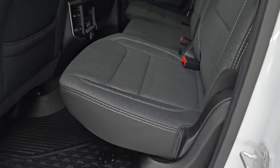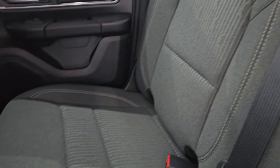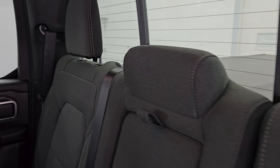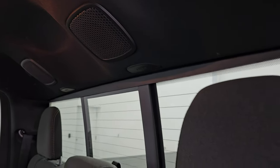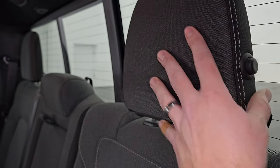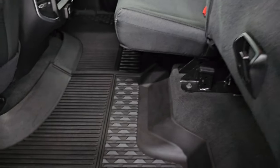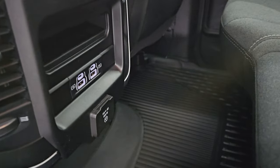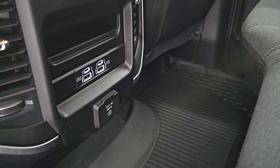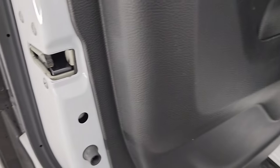Inside, the Bighorn level two package gives you the dark charcoal and black cloth interior. You get the latch child safety system for any car seats you may have. Power sliding rear window with built-in rear defrost, and speakers in the ceiling as part of the Alpine premium sound system. Headrests fold down for better visibility. Seats fold up for a nice flat floor back here with factory all-weather floor mats. You get a 115 volt 400 watt plug-in, two USBs, and two USB-Cs back there as well. Child safety locks on the back doors.